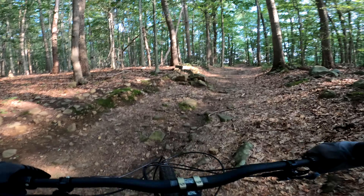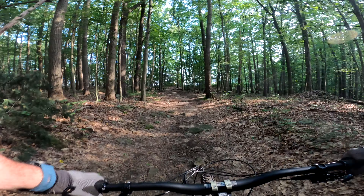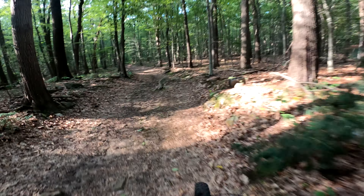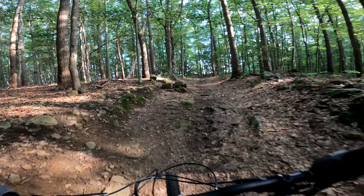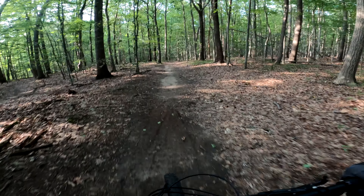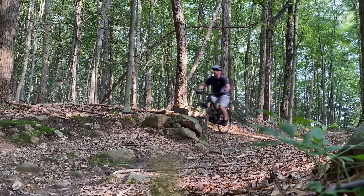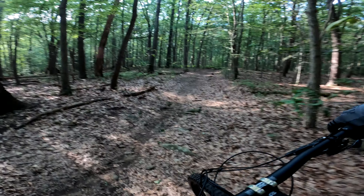All right, so the first thing we have is this little drop. It's not that big. Let's see how it goes. That was not good — I just did it terribly. We're going to do that again. All right, that felt much better. That was just like a little drop.